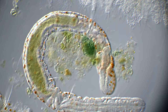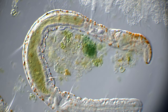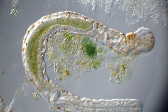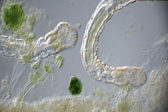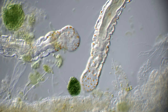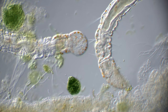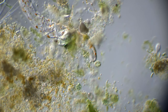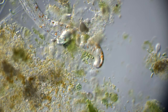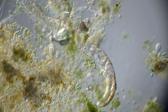They feed on decaying plant material, microalgae, and other microorganisms, and the way they do this is a bit strange. These worms are known as suction feeders, which means that they use their mouth as a vacuum cleaner to get their food. When they find something that they want to ingest, they surround it with their mouth, and tiny beading projections inside the mouth then create a vacuum that sucks up the food.